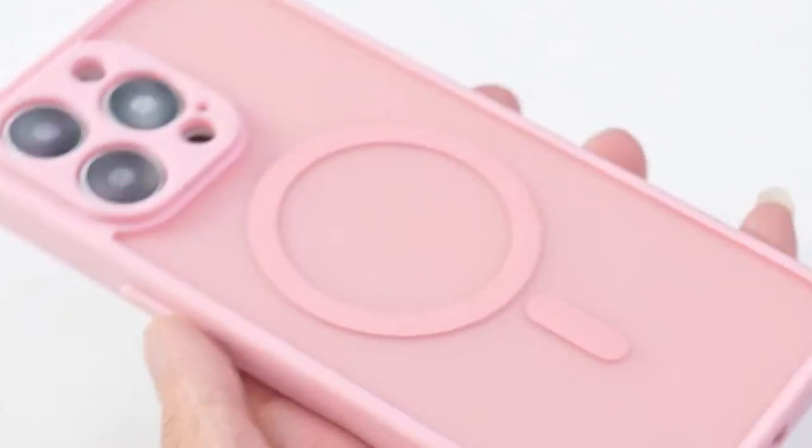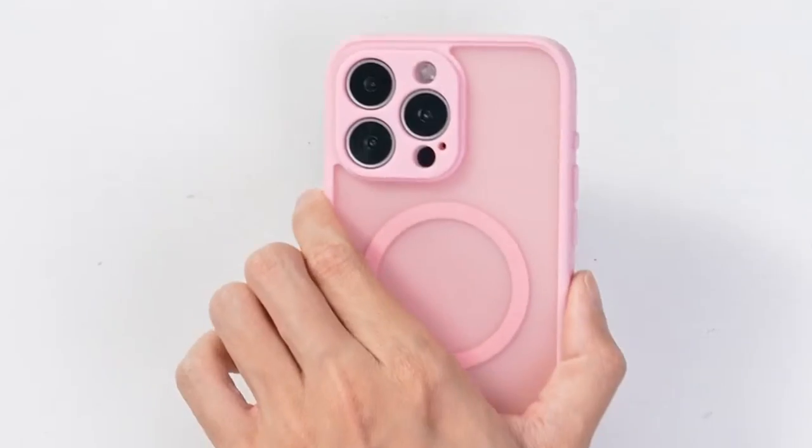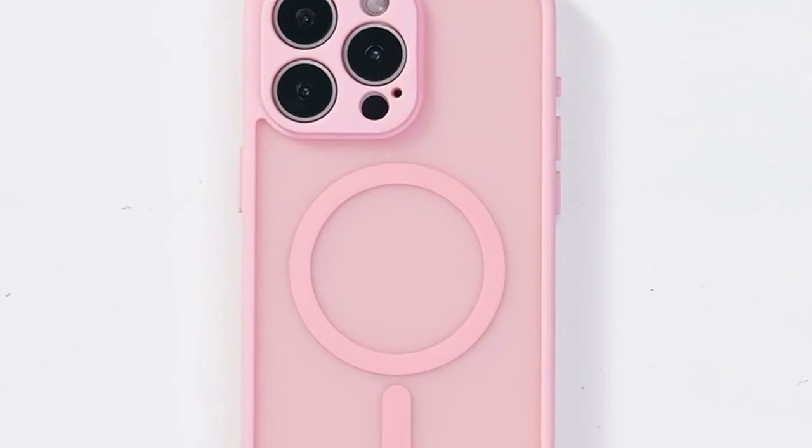So guys, this was the video about the best iPhone 16 Pro Max silicone cases. All the links are given in the description — do check them out. Thank you.